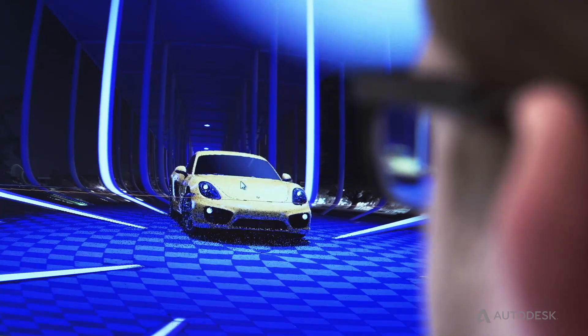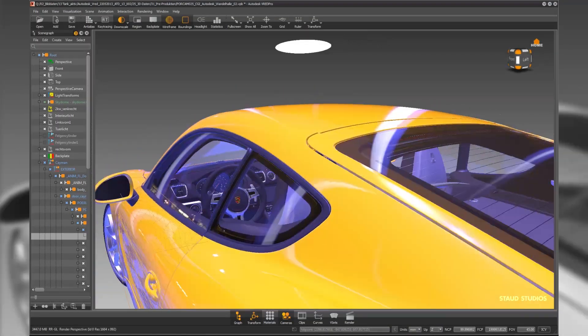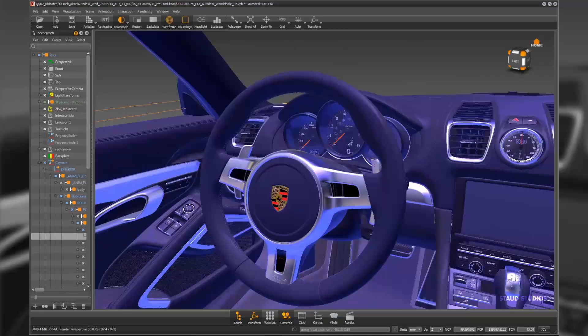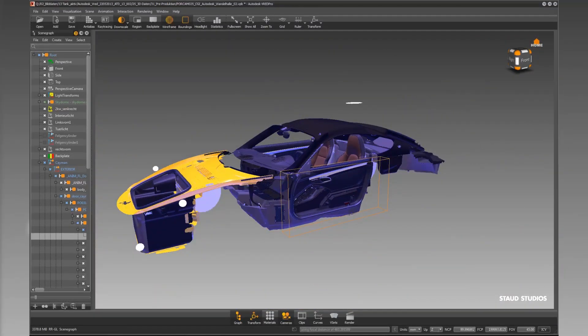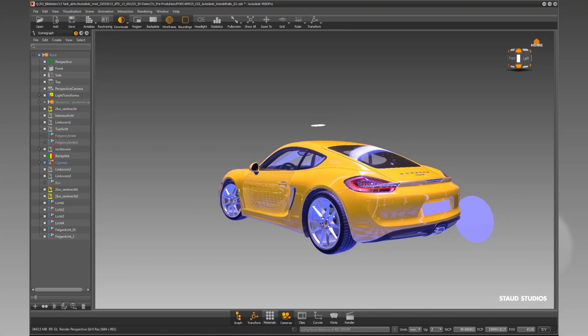One of the biggest advantages of Autodesk Fred Professional is the material editor. There are tons of prefabricated shaders such as plastics, glass or coatings. These can be easily assigned to the individual objects, and they look extremely realistic in ray tracing.